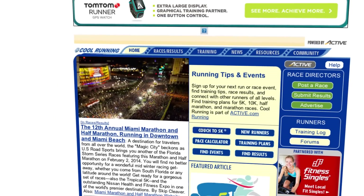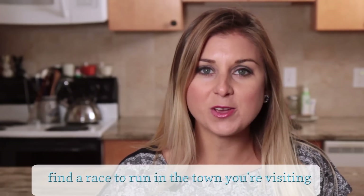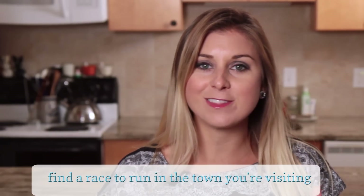Number two: visit coolrunning.com and find a race in the town or nearby town that you're visiting to participate in. Get your family members to join you and also maybe some friends that live in the area. This is going to be a great way for everybody involved to get in some physical activity before gorging themselves on turkey, stuffing, or pie.